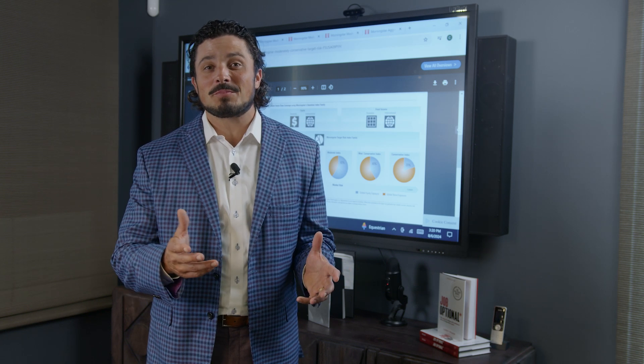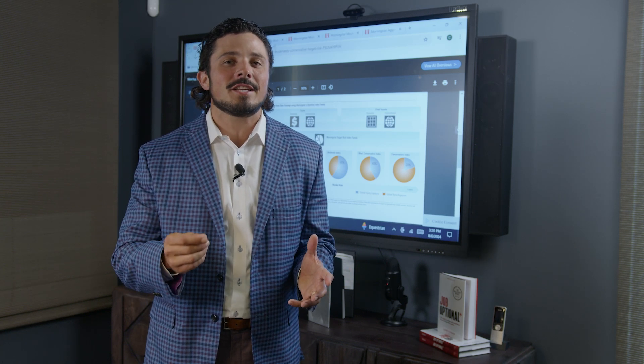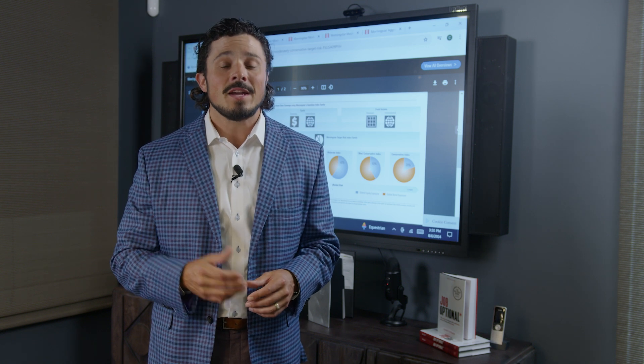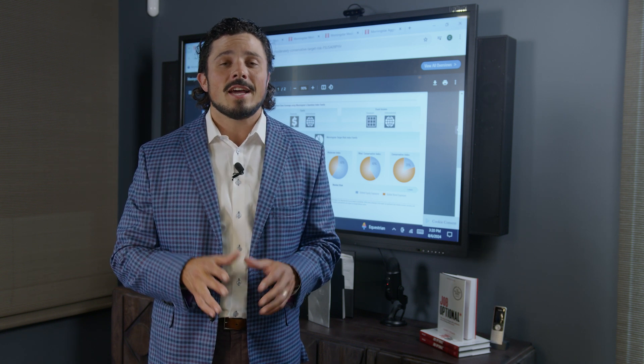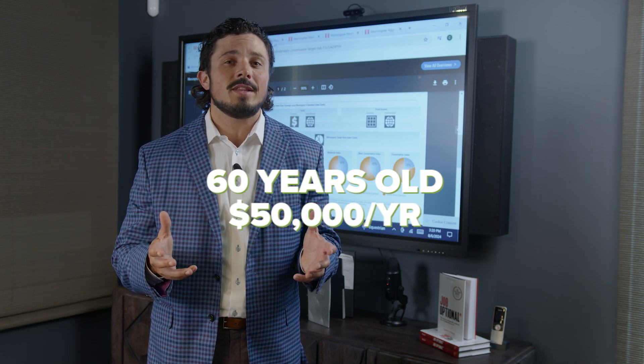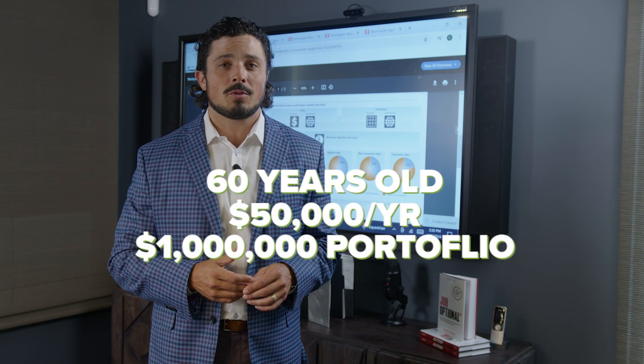If you're like most retirees and pre-retirees, you want a retirement income strategy that will help you preserve your principal in retirement. Today, we're going to do just that as we explore a couple's retirement — they are 60 years old, generating $50,000 a year in income from a $1 million portfolio.